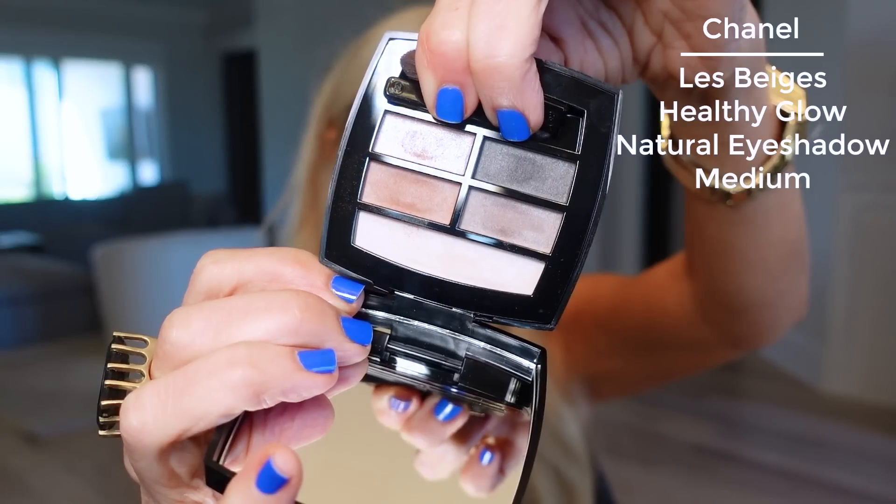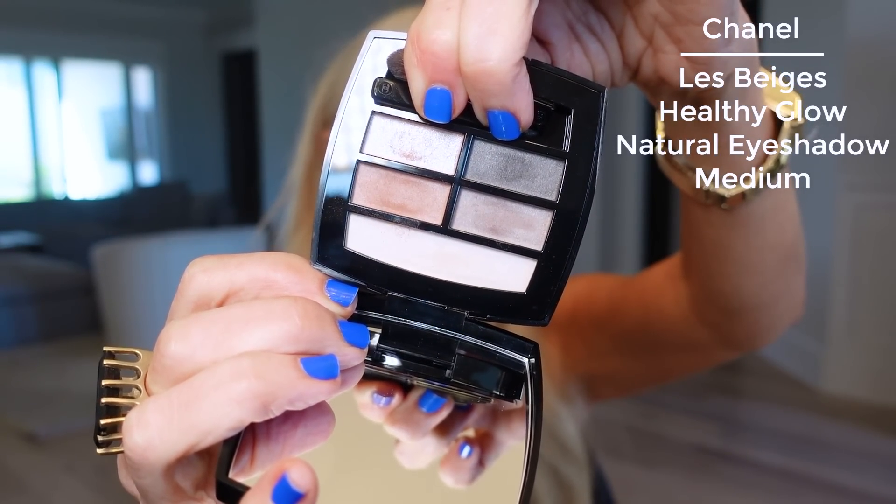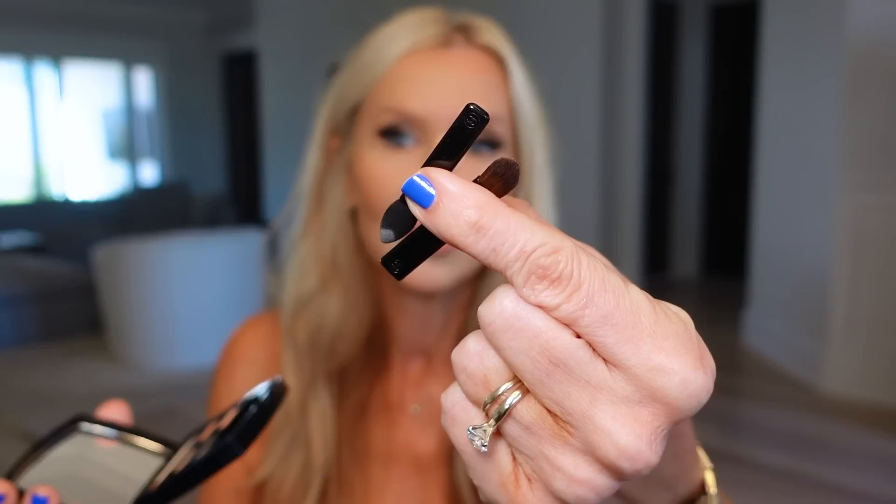This is the Chanel Les Beiges palette — the Healthy Glow Natural Eyeshadow Palette. It comes in several different shades according to your skin tone: light, medium, and dark. The one I chose is medium. I just got it yesterday and used it today. I used both of the little tools it comes with and they are good. It's beautiful — this is what I have on my eyes today. For those of you that just want a classy everyday go-to palette, it is just such a good palette — like a perfect travel palette.